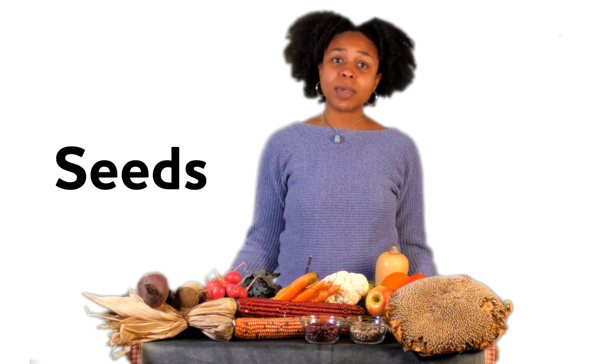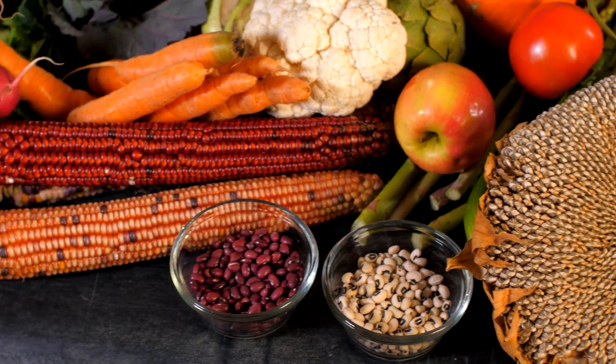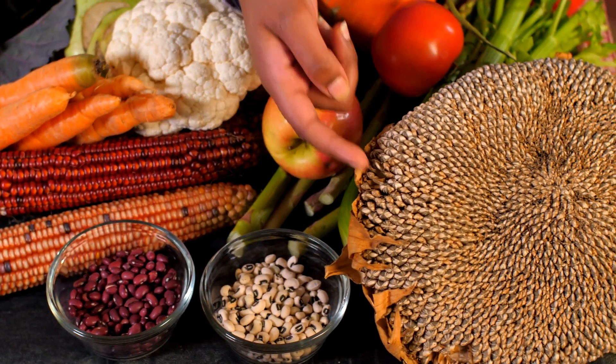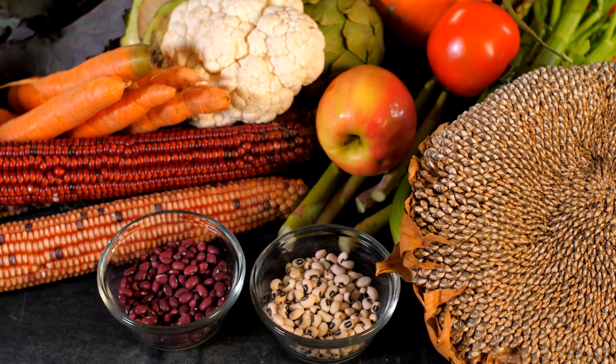One of the plant parts that we enjoy eating are the seeds, and seeds come in all different shapes and sizes. For example, corn kernels are seeds, the head of a sunflower has hundreds of seeds, and these beans are also types of seeds. These are all seeds because each one of these has the ability to grow into its own big plant, and in just a bit we'll talk about how that happens.